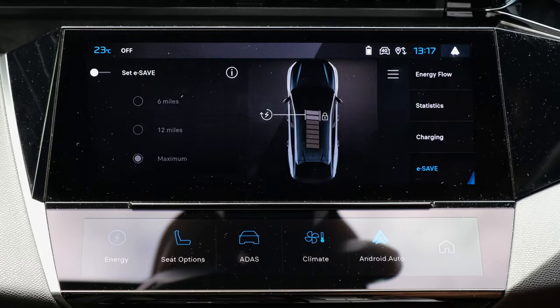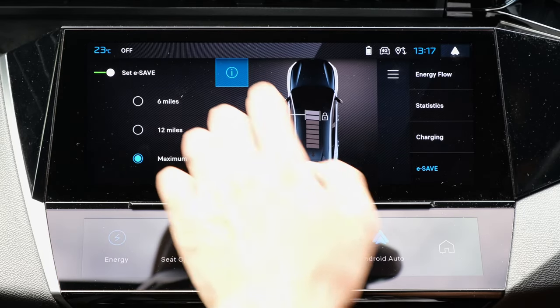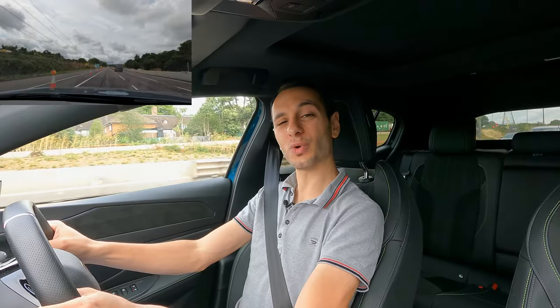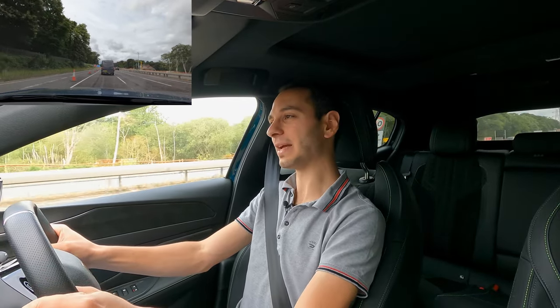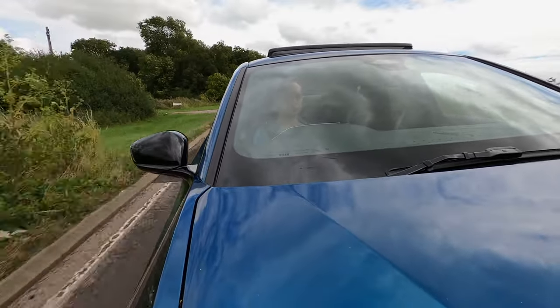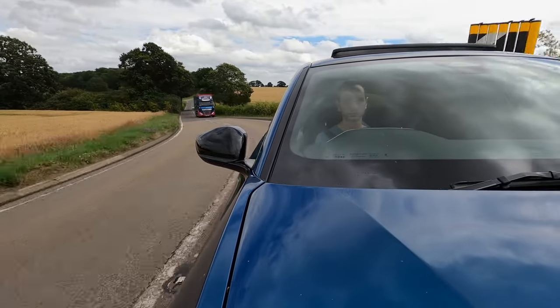Something worth pointing out is that the 408 Hybrid can actually self-charge its battery pack via the e-Save option, which you can enable through the infotainment system. It allows the petrol engine to replenish the battery — quite handy when on the motorway where the petrol engine is most efficient — so that when you enter city scenarios you can use the electric portion. Just use it tactically, because enabling e-Save in the city will severely impact your fuel economy.